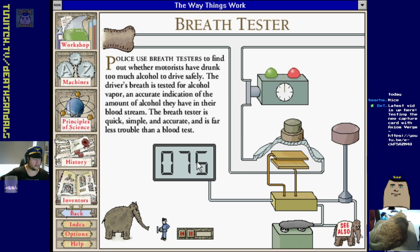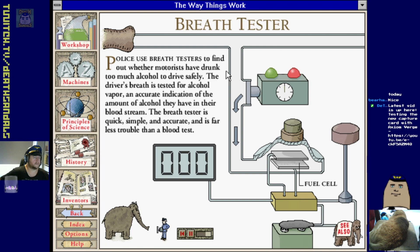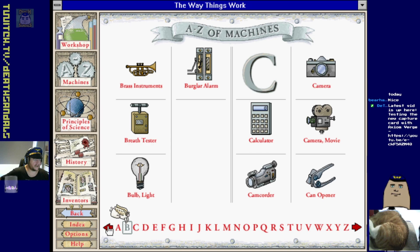Breath tester. Pressing the set button depresses the diaphragm readying the tester for a sample. As the driver blows into the tube a pressure sensor is activated, light A comes on and a timer starts. Light B comes on when a suitable sample has been taken. Pressing the read button raises the diaphragm drawing the sample into the fuel cell - alcohol vapor in the sample causes the cell to produce a current, and a microprocessor translates this into a reading on the display.